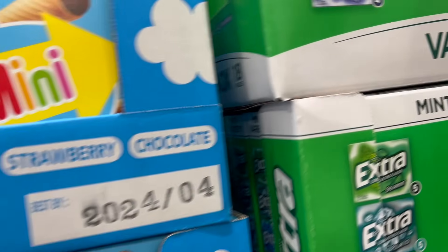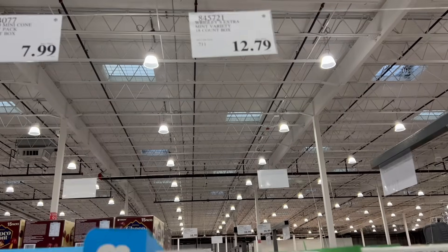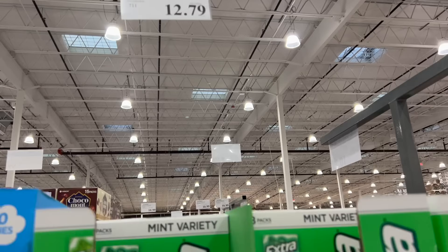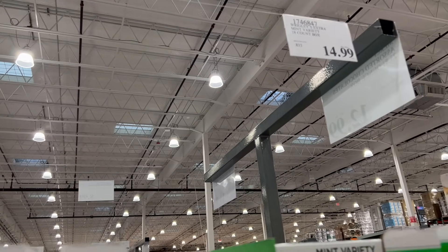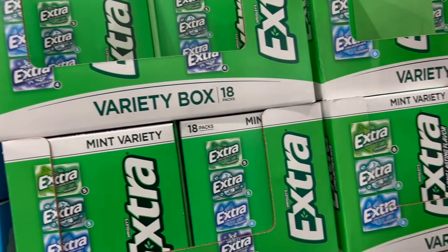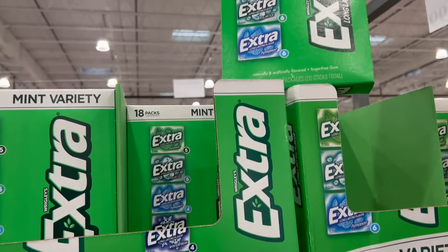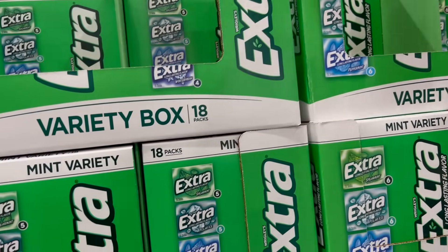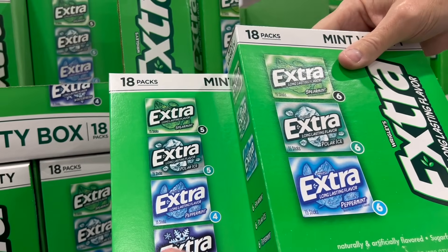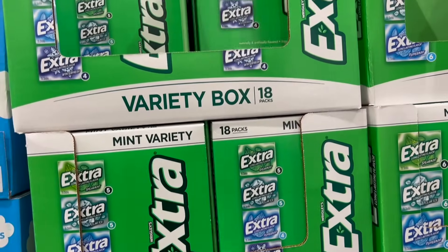If you want gum — Wrigley's Extra Mint Variety, 18-count box, $12.79. There are two versions side by side: one is $12.79 and one is $14.99. They're not exactly the same — the $12.79 has 4, 4, 5, and 5 of different flavors, while the $14.99 has 6, 6, and 6. The difference is the cheaper one is the new version and is missing Winterfresh, which is being phased out.